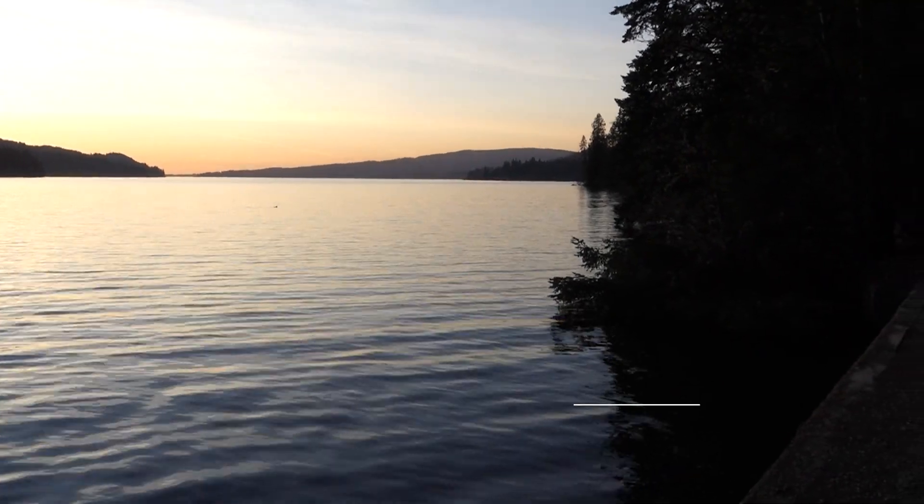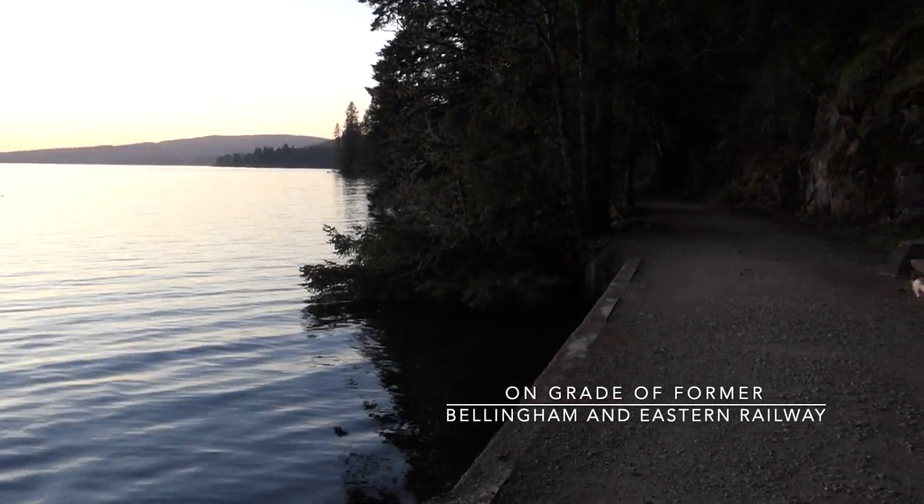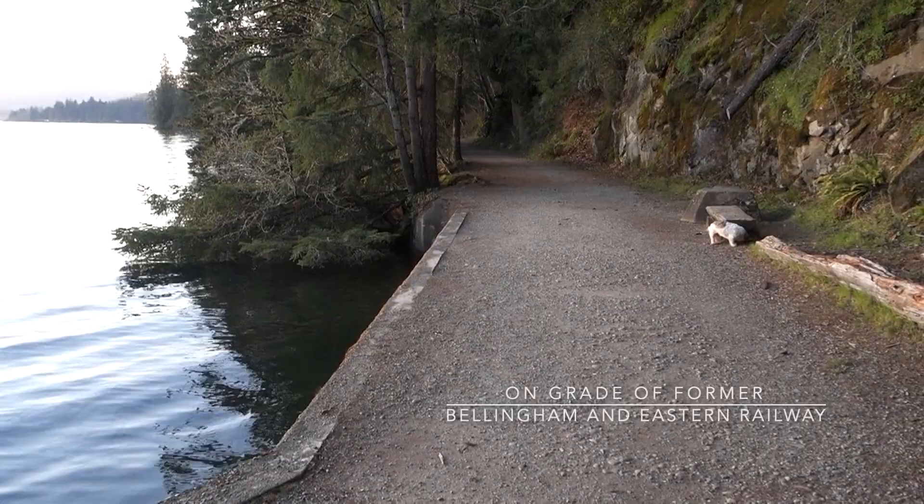This used to be an old logging railroad and I'm glad they made it into a park and a place to walk, because I rather like it.